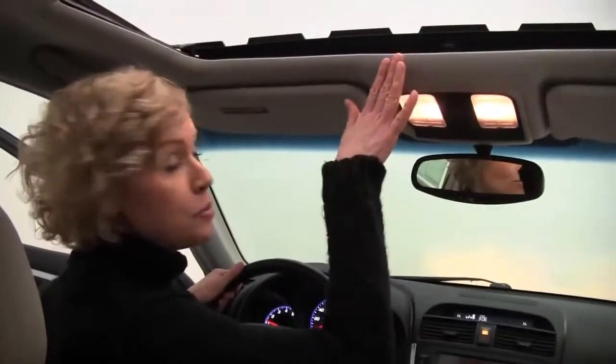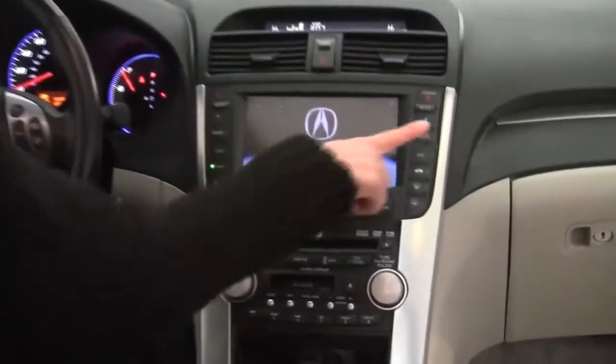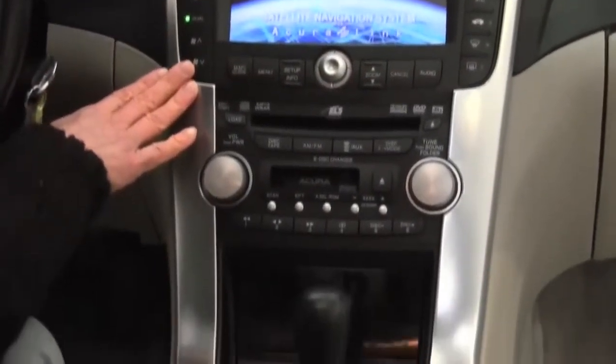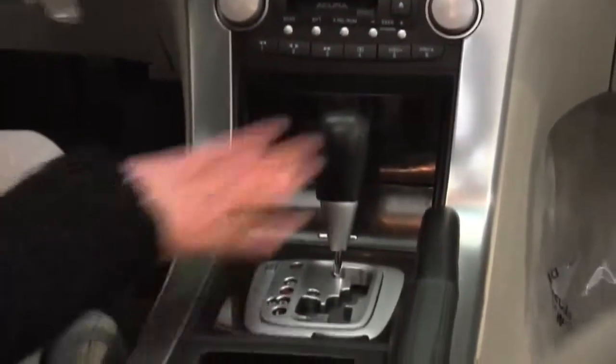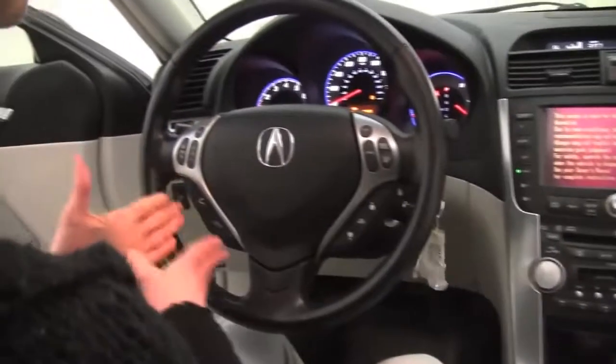Let's go ahead and start it up. Power moonroof, auto-dimming rearview mirror, navigation system, dual-zone climate control, premium sound system, automatic transmission, heated front seats, cruise control, steering wheel-mounted audio controls, and Bluetooth capabilities.